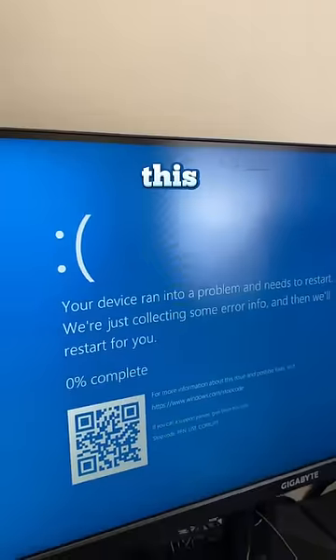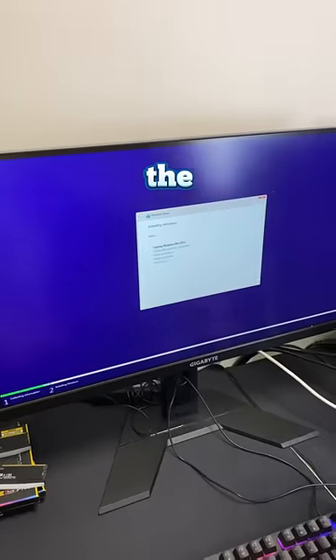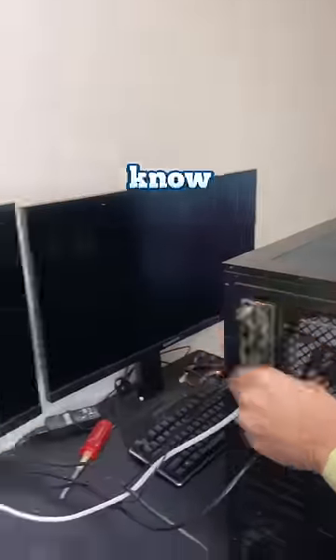The first time I try to install Windows, I get this blue screen message: PFN list corrupt. I've already tried a bunch of different things like different USBs, updating the BIOS, and even clearing the CMOS. And now I'm getting a different error code — Windows can't be installed.